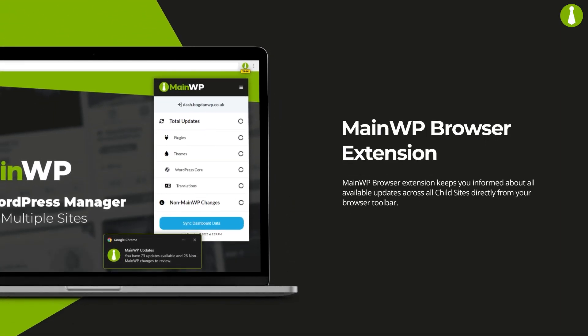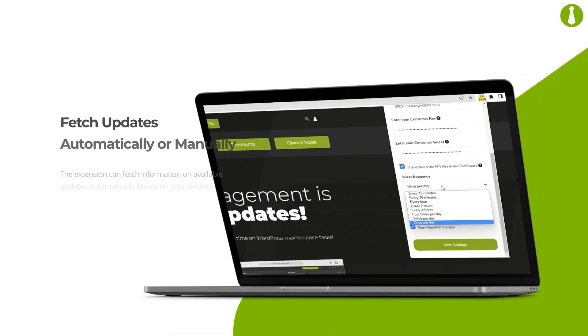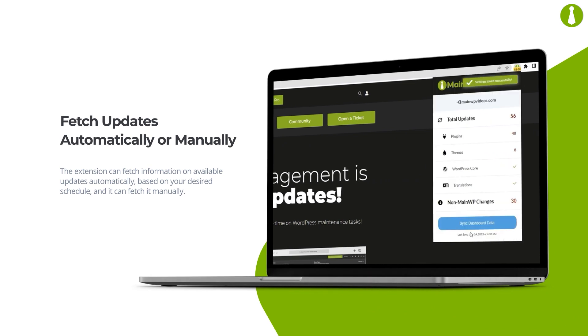MainWP Browser Extension keeps you informed about all available updates across all child sites directly from your browser toolbar. The extension can fetch information on available updates automatically, based on your desired schedule, and it can fetch it manually.